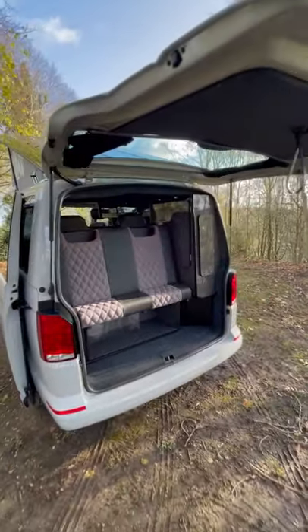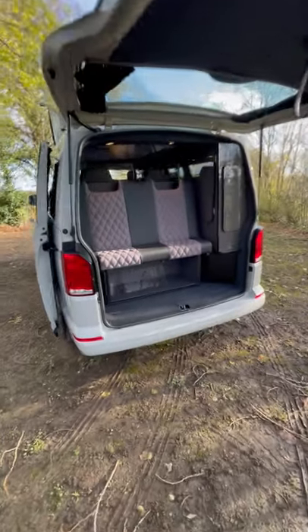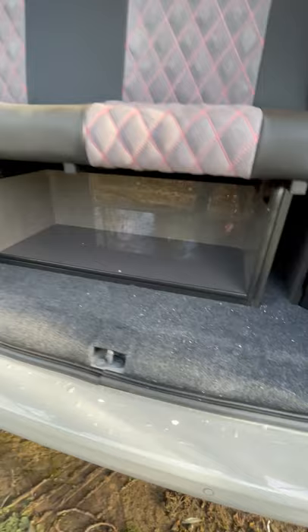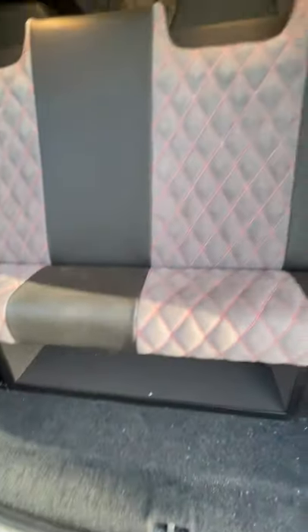Factory fitted tailgate with rear wash-wipe, rear parking sensors, color-coded bumpers, under-bed storage, electrics and leisure battery, and steel gas locker.